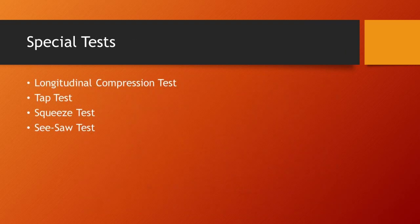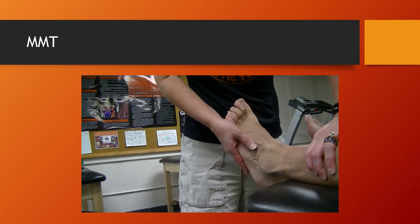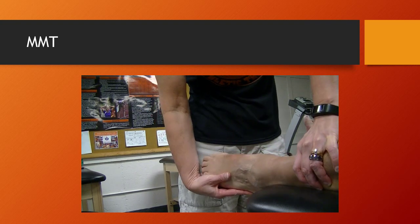Special tests — again, your standard of practice fracture tests for metatarsals will be completed. Manual muscle testing will include peroneal brevis testing, so you will have weak and painful plantar flexion and eversion.